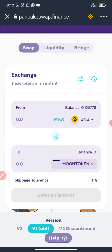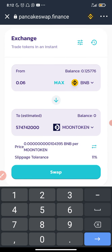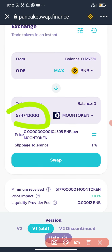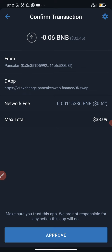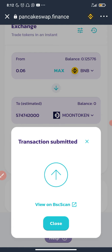I'll be swapping some BNB to Moon token right now. I'll be using about half of my BNB to buy this Moon token. The estimated amount I'm going to get is shown on screen. I'm going to click swap now, confirm swap — it's loading — and click approve. I'm buying three dollars worth of Moon token.